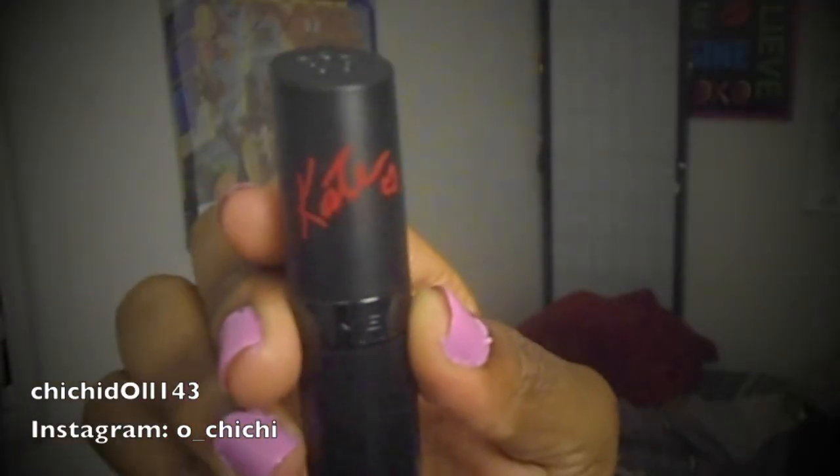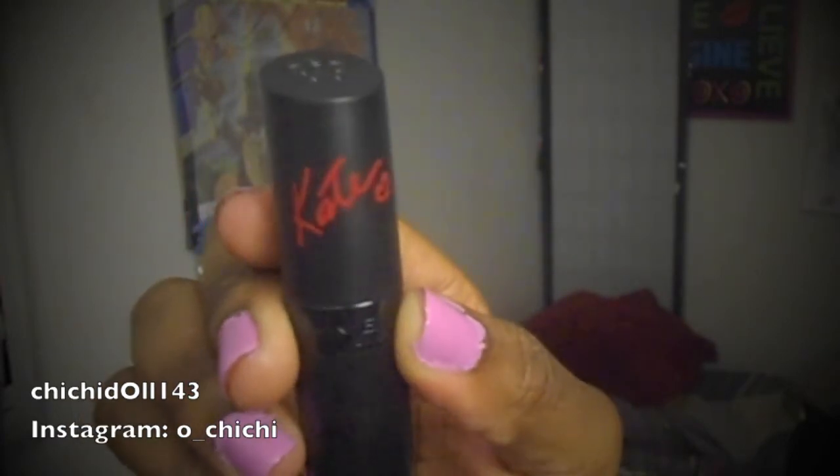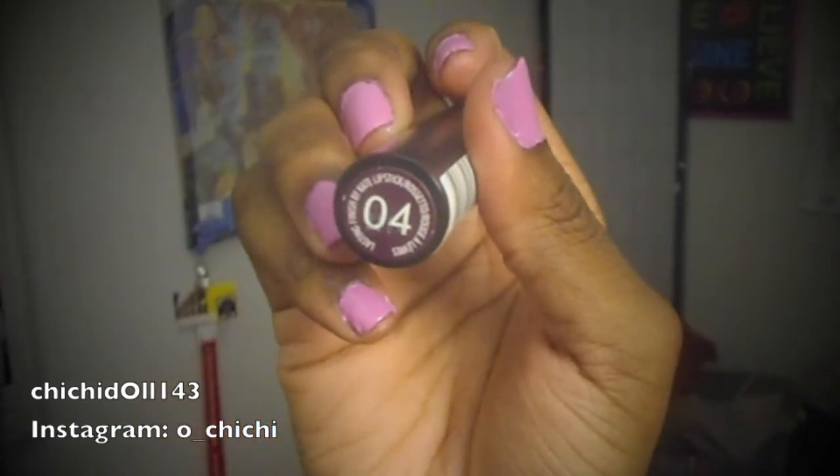So what I did was I went to Walgreens today and picked up a lipstick from the Kate Moss collection. The package is really nice — it has the Kate name on the side with a heart, and it is number four. The lipstick is a deep plum purple, which looks like this.